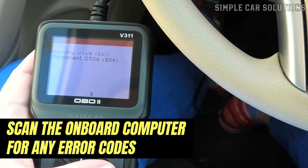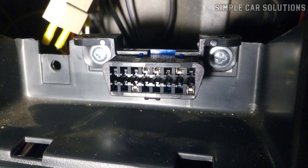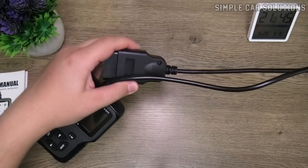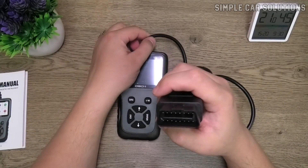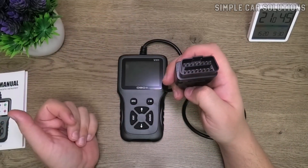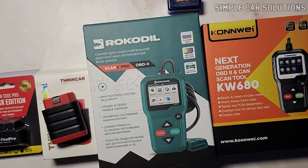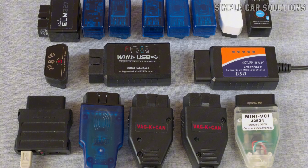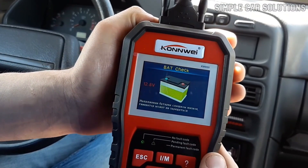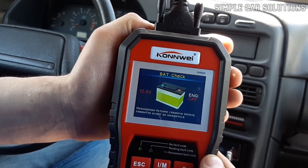This process is quite simple. Every vehicle made after 1996 has an OBD2 port located under the driver's side dashboard. All you need to do is plug in an OBD2 scan tool, which will help you identify what's causing the engine issues. You can find low-cost OBD2 scan tools, typically around $20-$30. Alternatively, many automotive stores offer free scanning services — it's a good idea to call ahead to confirm this.